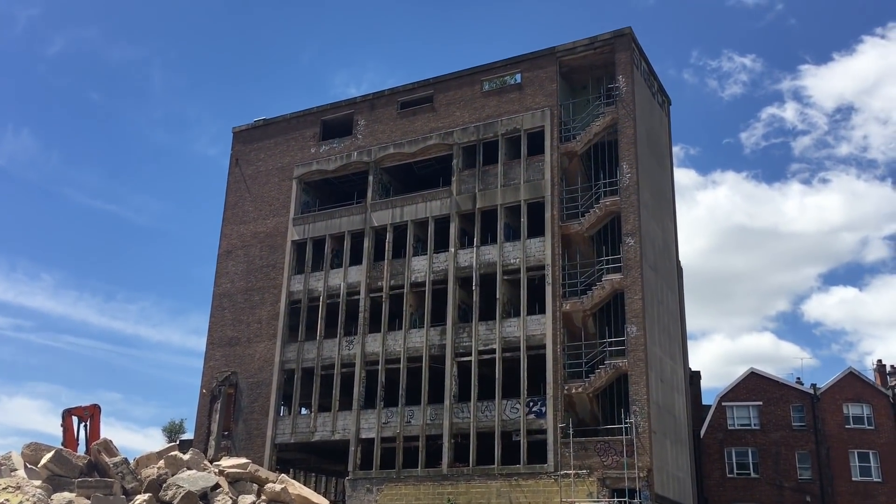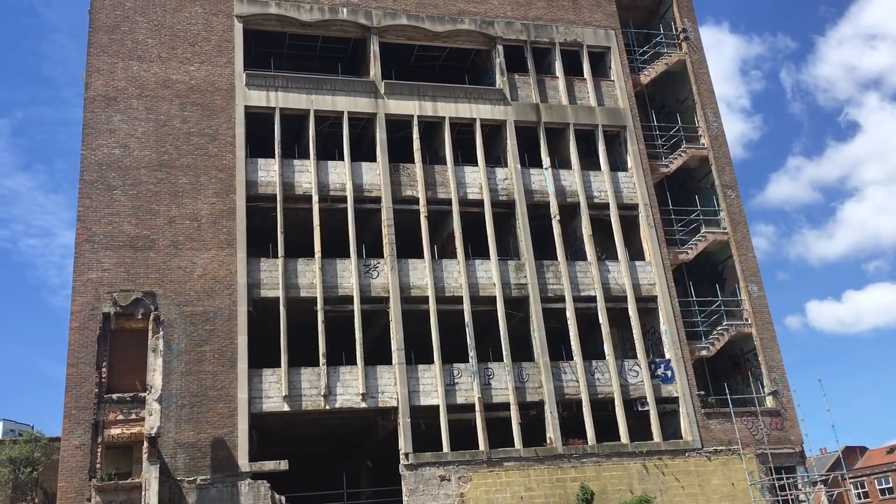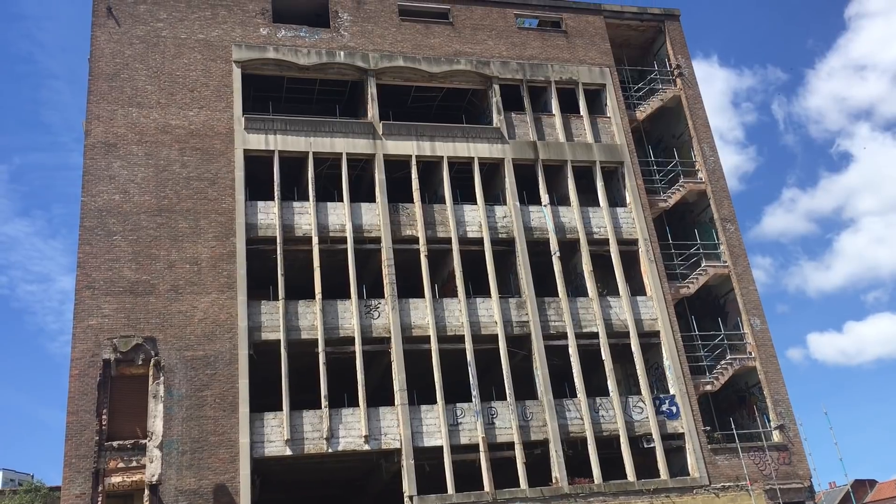For almost 40 years the site has been vacant, and for the last 30 years it's been derelict and the buildings have been completely unusable.